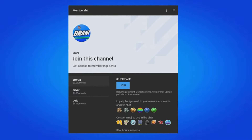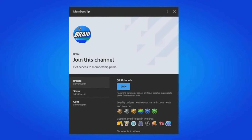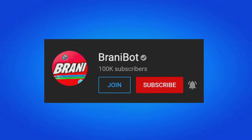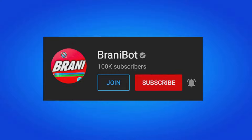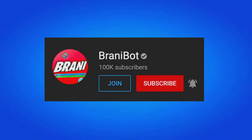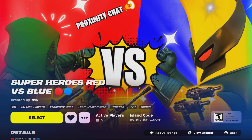I finally launched a second channel — make sure you subscribe to Brani Bot, where I keep you guys up to date with multiple release dates for skins, bundles, and packs. Also, we finally launched our first Fortnite created map called Superheroes Red versus Blue, which features the most recent Chapter 5 Season 4 loophole.